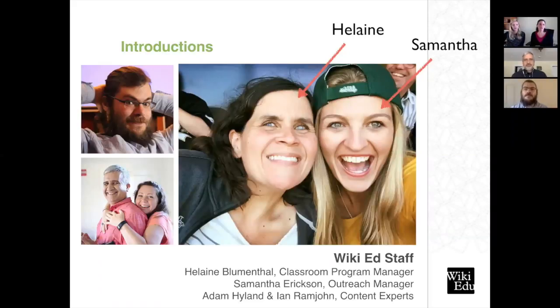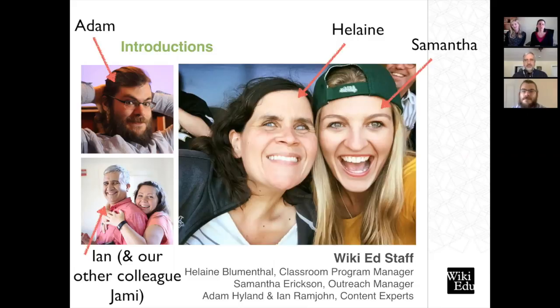My colleagues Ian Ramjan and Adam Hyland are our Wikipedia content experts. Ian is our content expert in the sciences, and Adam is our content expert in the humanities and social sciences. Every course is assigned to work with either Ian or Adam. They are longtime Wikipedians — that's the term for regular contributors to Wikipedia — and also full-time employees at the Wiki Education Foundation. They are the ones actually looking at your students' work throughout the term on questions very specifically about Wikipedia.